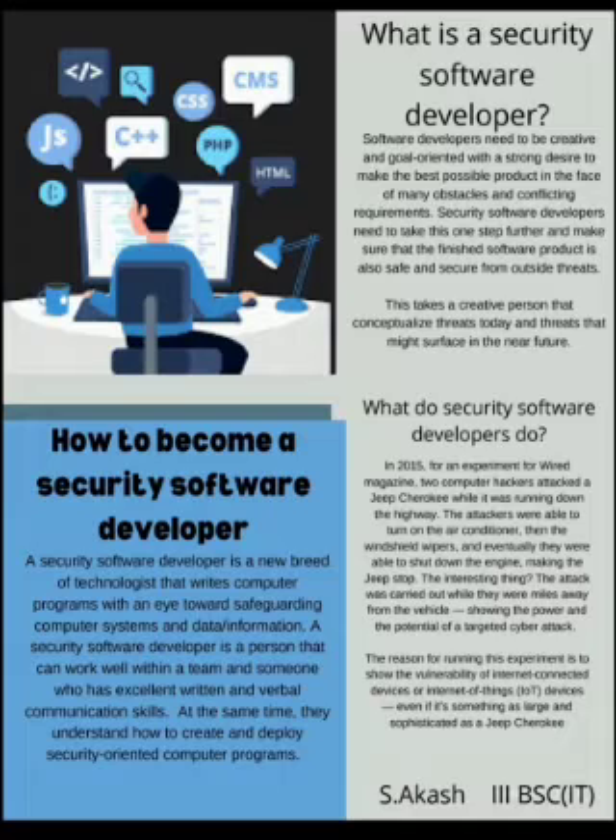A Security Software Developer is a person that can work well within a team and someone who has excellent written and verbal communication skills. At the same time, they understand how to create and deploy security-oriented computer programs.